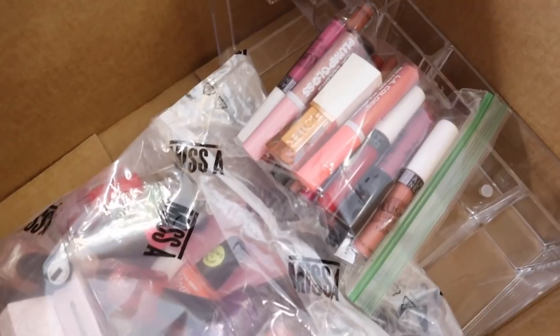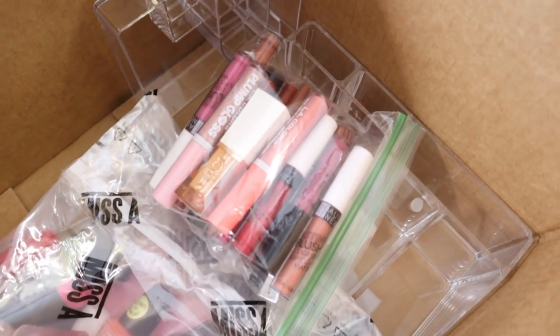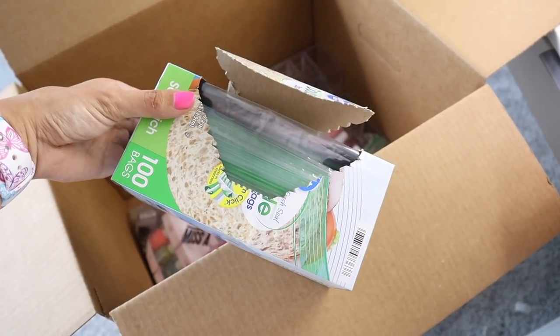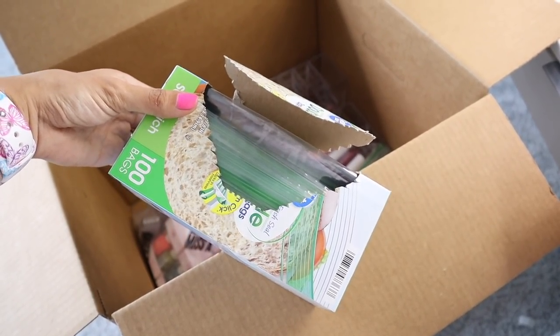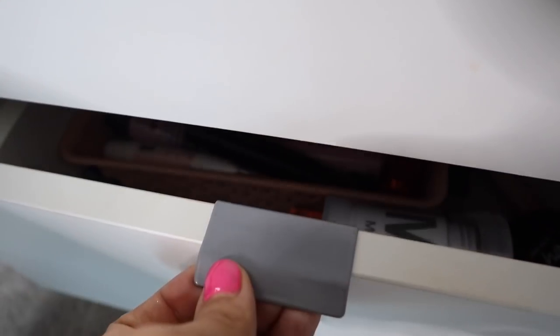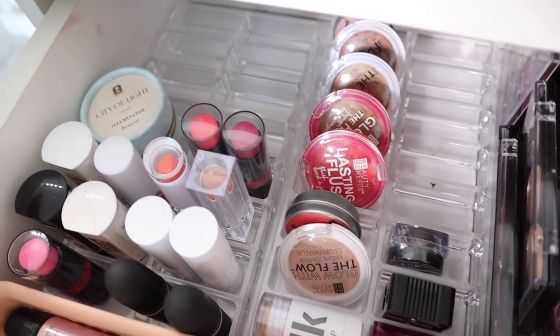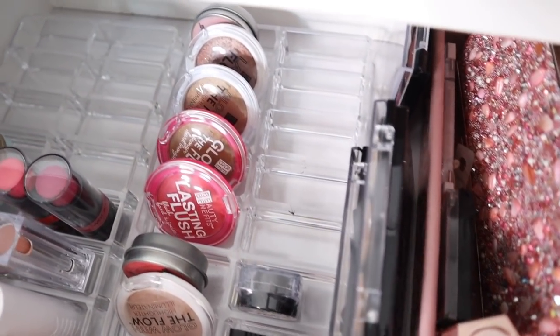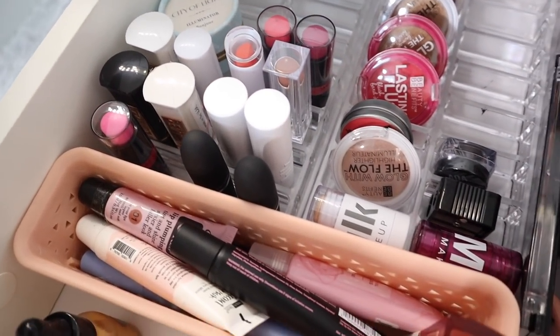I decided to go ahead and keep the lipsticks and lip glosses, because I'm pretty sure I'd never find them again otherwise. If you're bringing lip glosses and lipsticks to your new place, definitely use sandwich bags — just put your favorites in and then put them in a box. If one leaks, at least the whole box isn't ruined, just the bag. You get so many bags for like five bucks. Moving on to this drawer — there's still some random stuff in here that needs to go, but it's pretty much empty after my recent declutter.